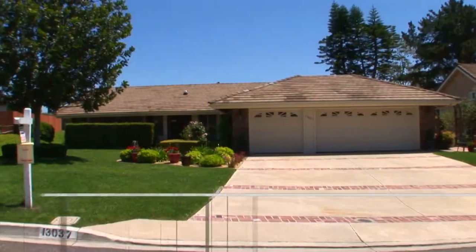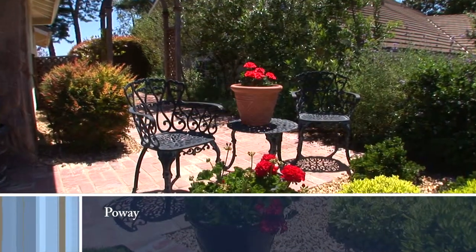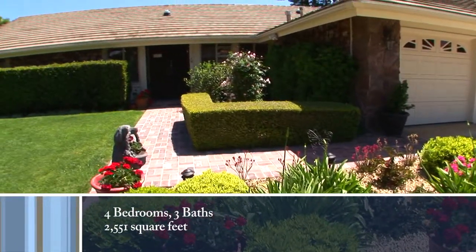Sophistication and style blend beautifully in this ranch-style view home. Community amenities include a tot lot, tennis court, and an association pool.